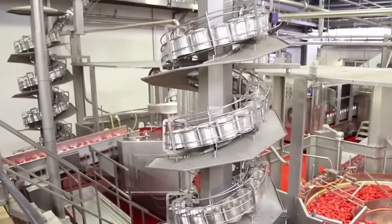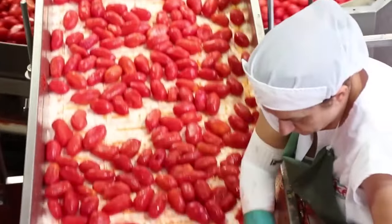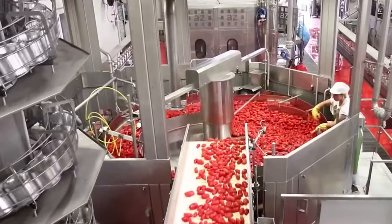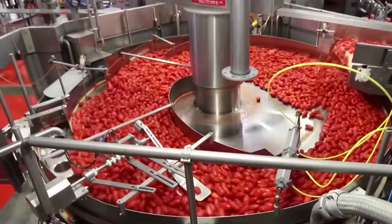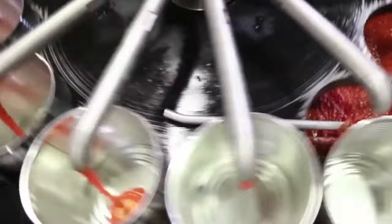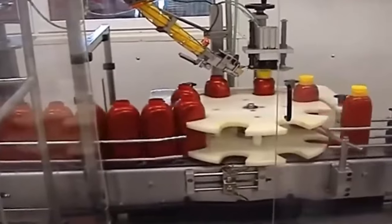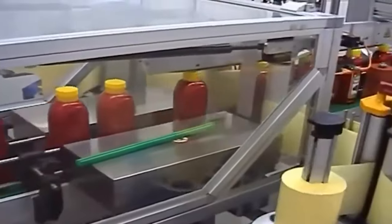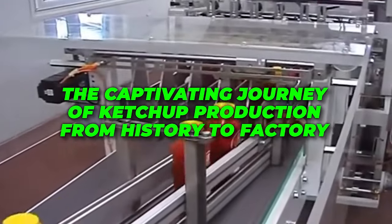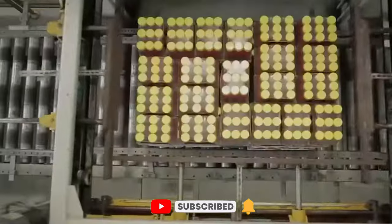Reflecting on the unexpected global history of ketchup and understanding the intricacies of its production — from home kitchens to massive factories — adds a new layer of appreciation for that familiar red bottle. It's not just a condiment; it's the result of a carefully orchestrated process, a dance of ingredients, machines and human ingenuity. The next time you reach for that iconic bottle, remember the journey it's been on — from history's pages to your plate, bringing joy in every squeeze. If you enjoyed unraveling the secrets of this iconic condiment, be sure to hit subscribe and like for more behind-the-scenes insights.